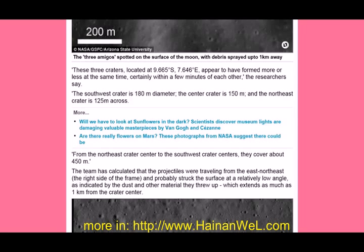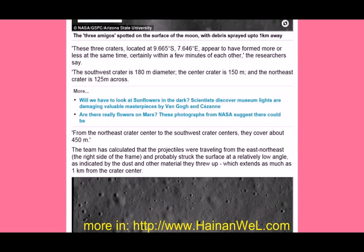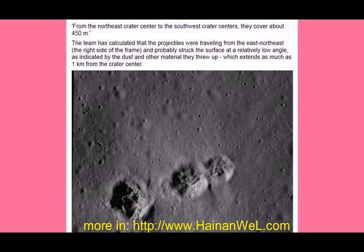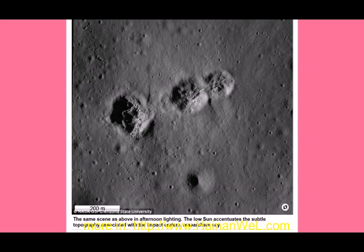The team has calculated that the projectiles were traveling from the east-northeast — the right side of the frame — and probably struck the surface at a relatively low angle, as indicated by the dust and other material they threw up, which extends as much as one kilometer from the crater center.